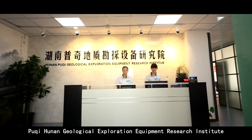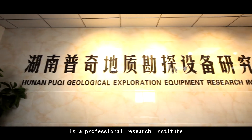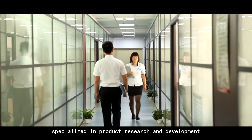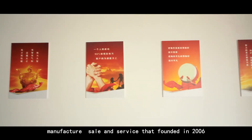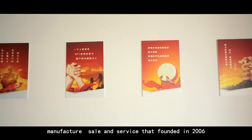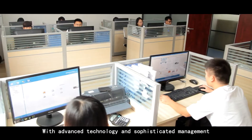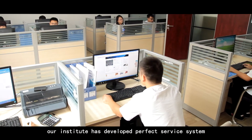Ho Chi Honan Geological Exploration Equipment Research Institute is a professional research institute specialized in product research and development, manufacturing, sales and service, founded in 2006. With advanced technology and sophisticated management, our institute has developed a perfect service system.